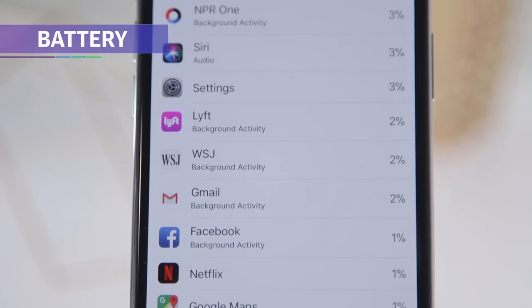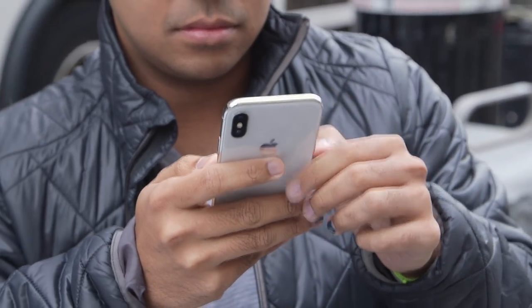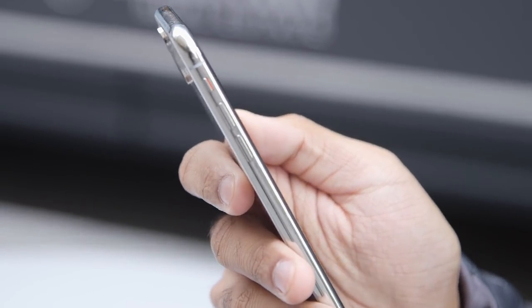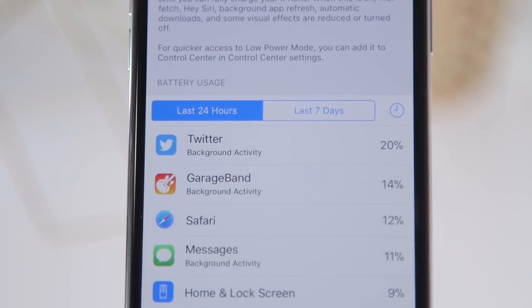The X's battery life is mostly just alright though. I usually pull the X off its wireless charging puck at around 8 in the morning, and by the time I put it back at around 9 or 9:30 that night, it was usually down to around 15%. That was enough juice to keep the phone alive until the next day on nights I forgot to charge it, but don't expect more than a day of use on a single charge.